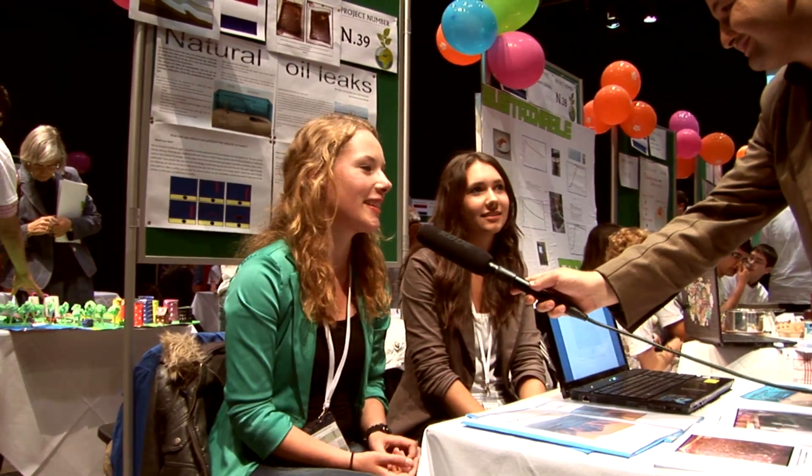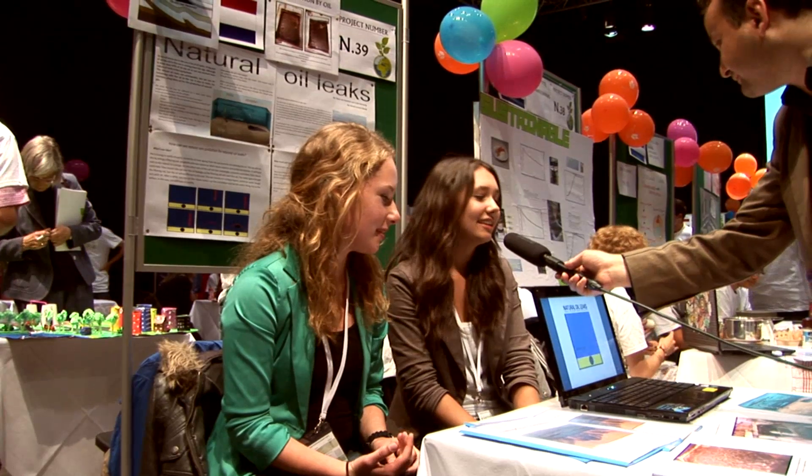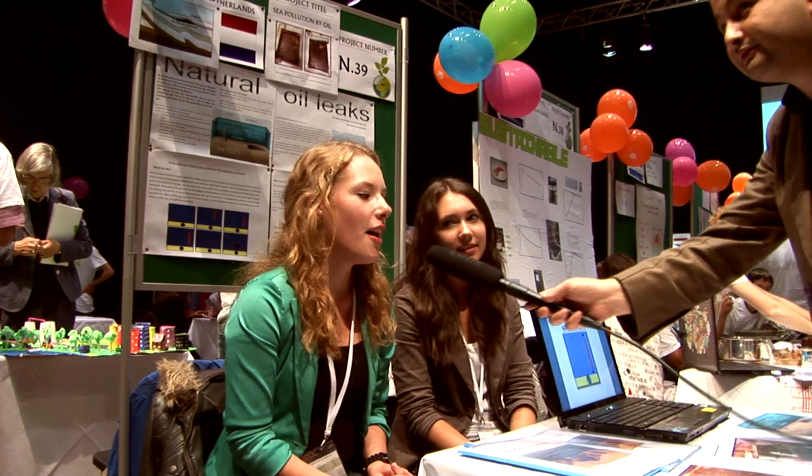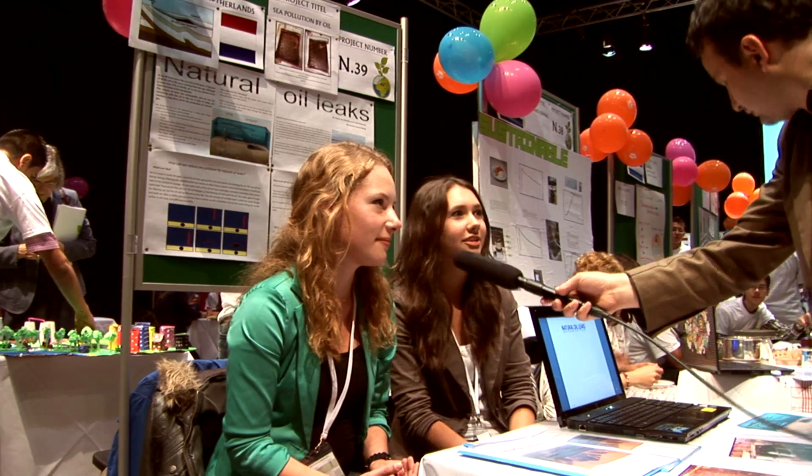I'm Tessa and I'm doing this project. I'm Linda and I'm doing this project. We're from NEDA, from Het Asseling Lyceum, the third class.